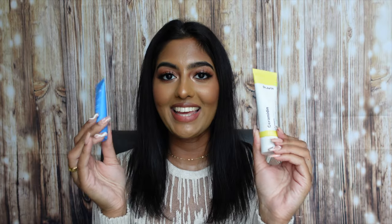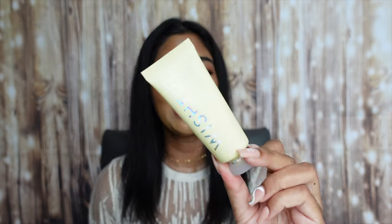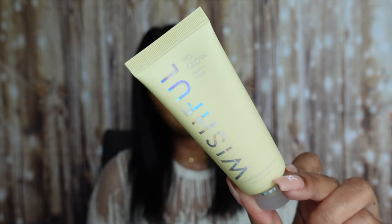I also got a mini size of the Wishful Yo Glow Enzyme Scrub to take back to the island — I already have the huge size but I'm always scared of running out. I'll keep this in my carry-on. I absolutely love using it whether my lips are dry or as a lip scrub, but it also just exfoliates and brightens your skin, makes it feel so smooth and soft, and helps makeup and skincare apply better.